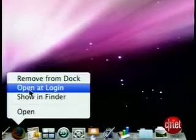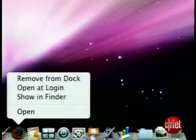Hold down the mouse key on a dock icon to set your preferences, like removing the Firefox browser from the dock or choosing to open Firefox automatically when you log in.